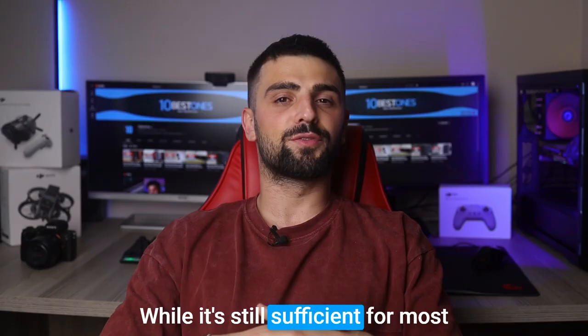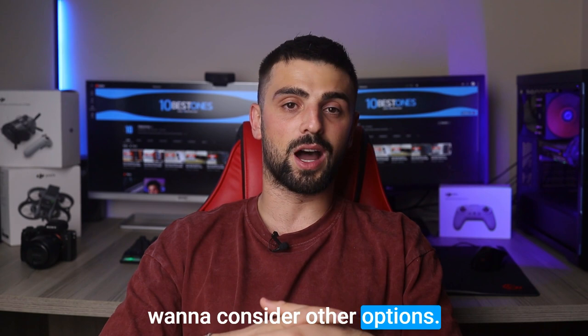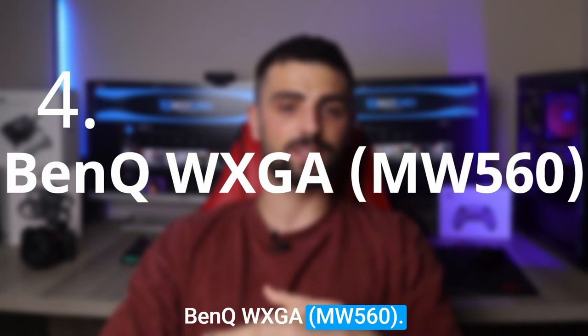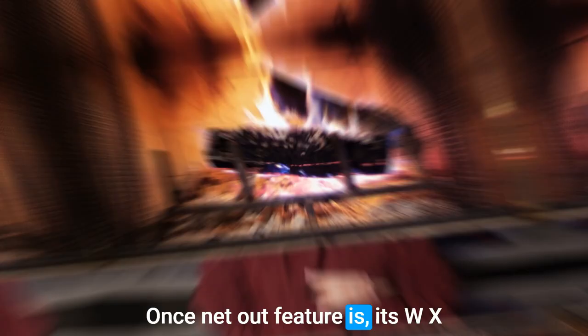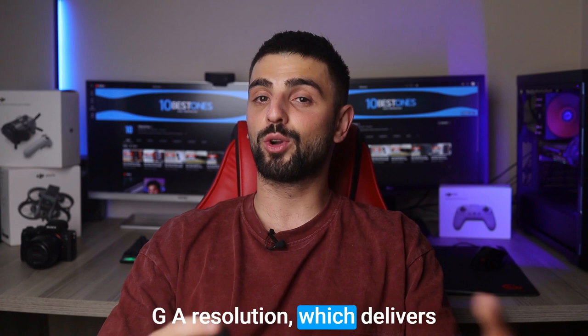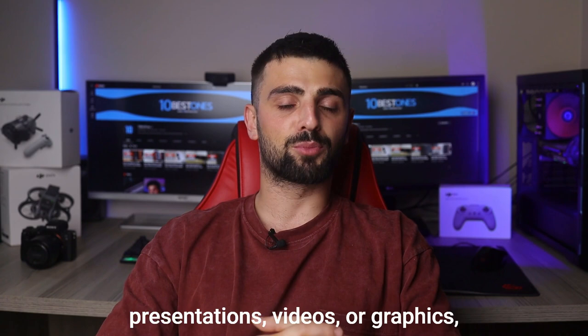Number 4: BenQ WXGA MW560. Next, we're taking a closer look at the BenQ WXGA MW560 projector, a fantastic companion for classrooms. This projector is specifically designed to meet the needs of educators, providing an exceptional visual experience for teaching and learning. One standout feature is its WXGA resolution, which delivers crystal-clear imagery with vibrant colors and sharp details. Whether you're displaying presentations, videos, or graphics, the BenQ MW560 ensures every visual element pops off the screen.